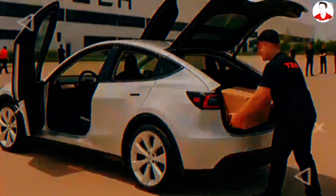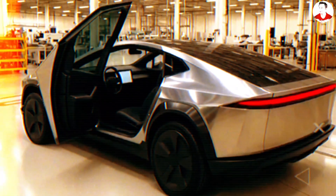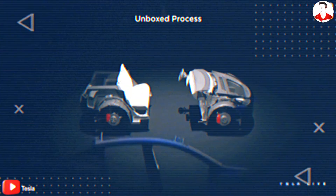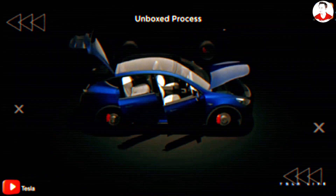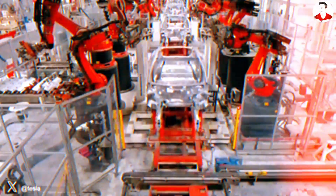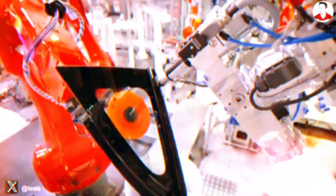There's growing buzz that Tesla isn't just reinventing the car, but the very way cars are built. According to leaks and insider commentary, the so-called unbox process might soon replace the century-old moving assembly line. Instead of dragging one car down a straight conveyor belt, Tesla could be building four major parts — the front, the rear, the end, and the battery platform — all at the same time in separate zones. Then these modules are joined together in a final step, more like assembling a smartphone than a car.